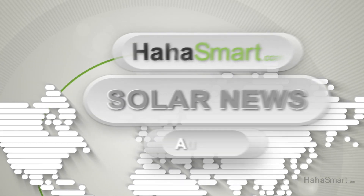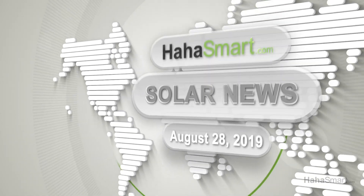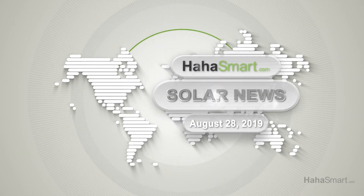Want to hear about comparable products the competition is offering? Head over to hahasmart.com and let us know.